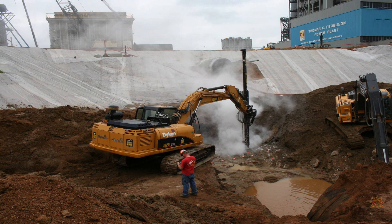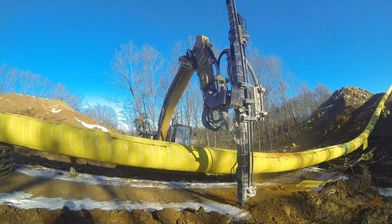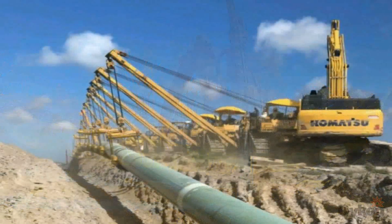Without pipelines, our current standard of living would be impossible. High pressure transmission pipelines in the United States are regulated by the Department of Transportation and undergo a rigorous maintenance program to keep them operational and safe. Almost all modern pipeline systems are buried underneath the surface of the ground to keep them out of sight and out of harm's way.